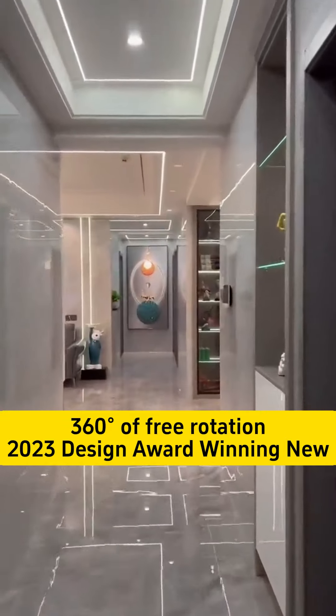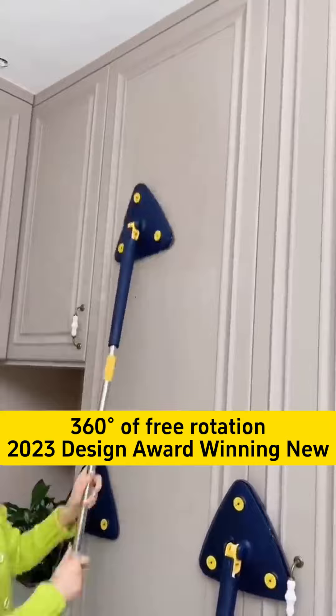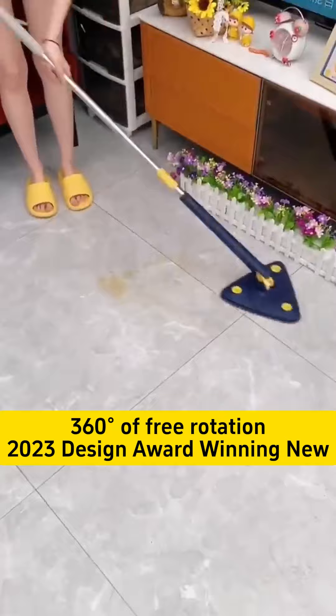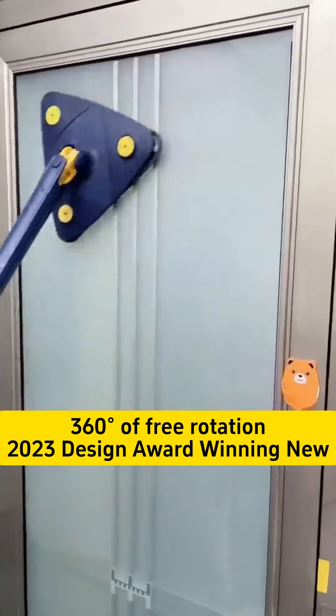This triangle-shaped mop, which mimics the twisting motion of hands, has won the prestigious 2023 International Design Award. Its triangular head allows for cleaning every corner and crevice, leaving no blind spots and offering exceptional flexibility.